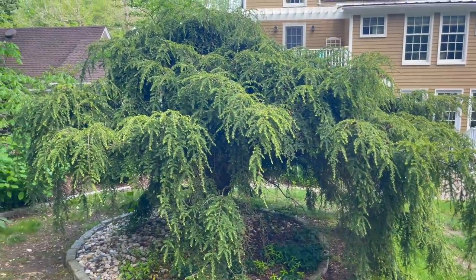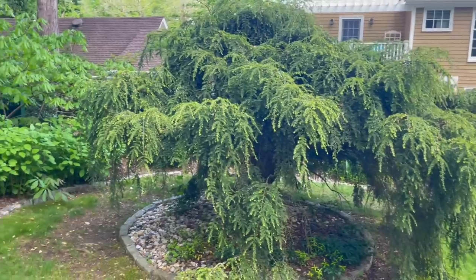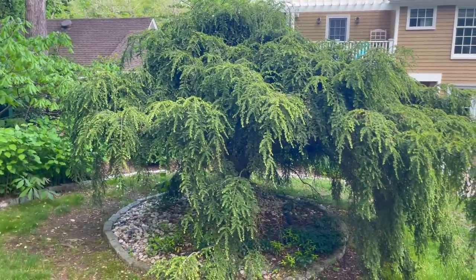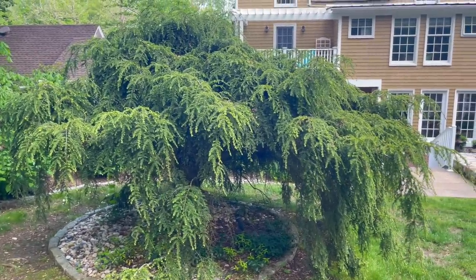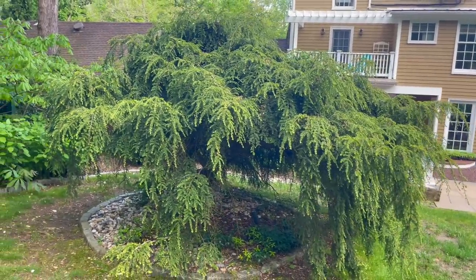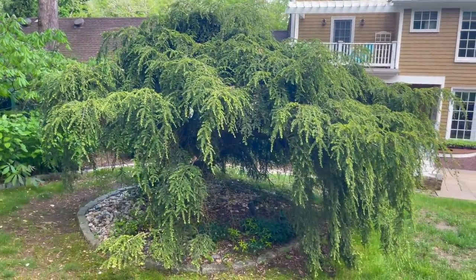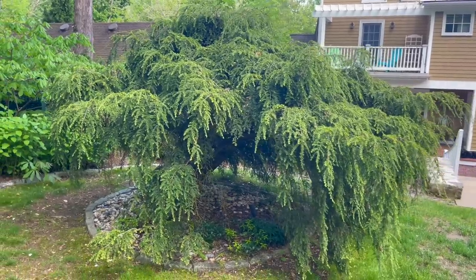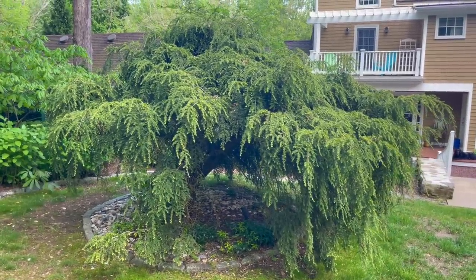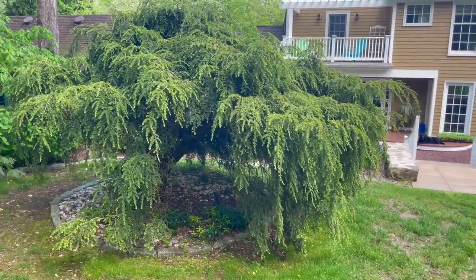Over here as we head back to the house is a beautiful weeping hemlock. This is just such a beautiful tree and I can see it from inside the house. In winter it was just so pretty, all snow covered. You can check back at one of my former videos — I did a tour in the snow and those weeping branches just have so much character.